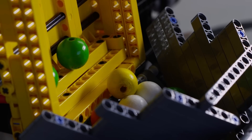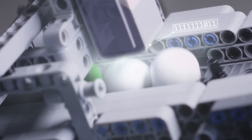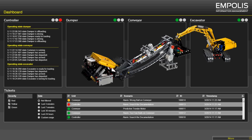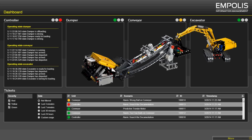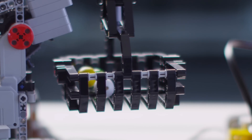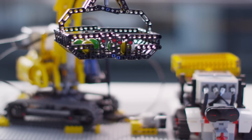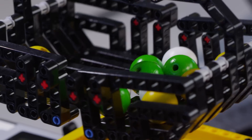One of the primary challenges production companies face today is avoiding unexpected and unwanted facility and equipment failure. To achieve this, companies must be able to predict the lifespan and determine the probable failure date for parts and components. Only with these capabilities can individual parts be used as long as possible and repairs performed at the precisely planned point in time.